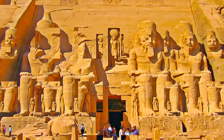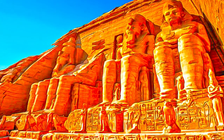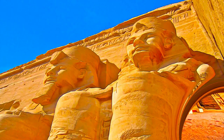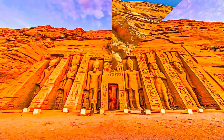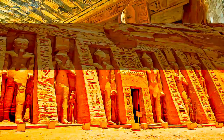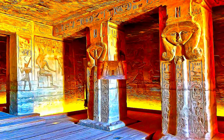Abu Simbel is actually two massive carved rock temples. The largest is dedicated to the god Amun, as well as to the Pharaoh Rameses II himself, who ordered the creation of the temple. The second smaller temple is dedicated to the goddess Hathor and Rameses II's queen, Nefertari.